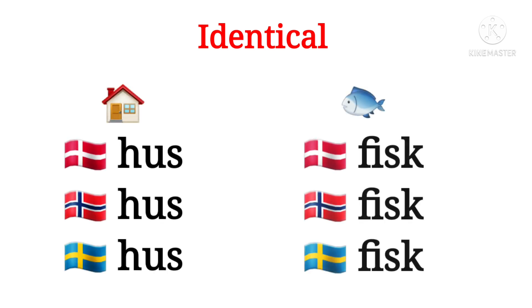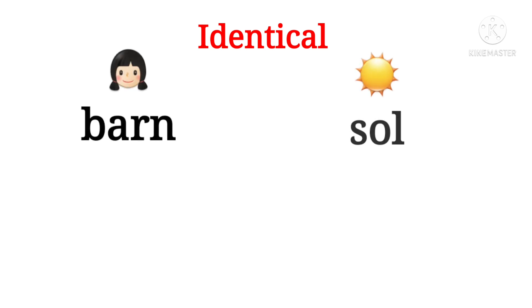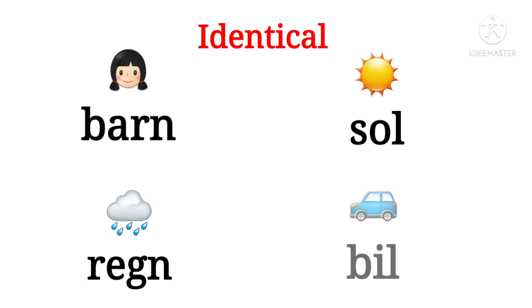There are lots of words which are written the same way. As an example I've got house and fish for you. In the pronunciation there might be some smaller differences, but this video is not about the pronunciation. Some more examples are child, son, rain and car.